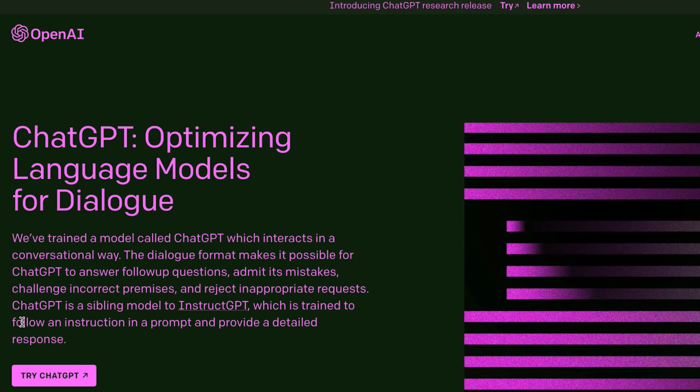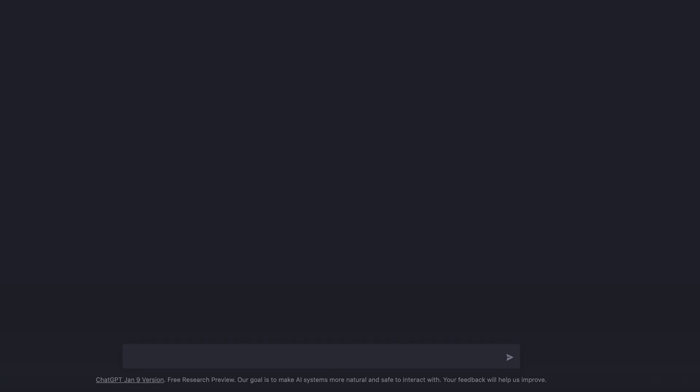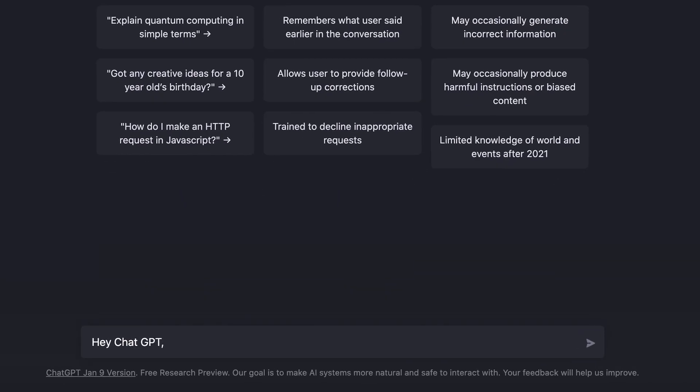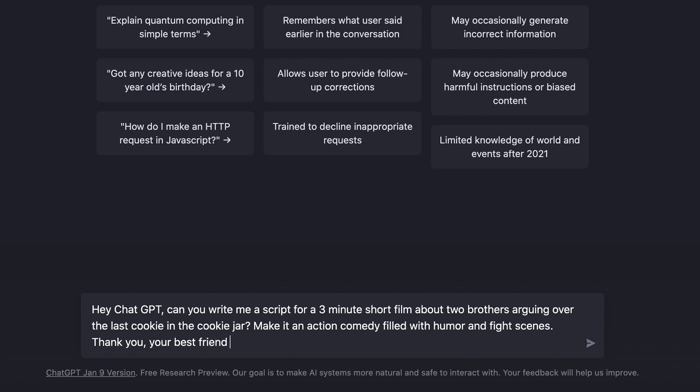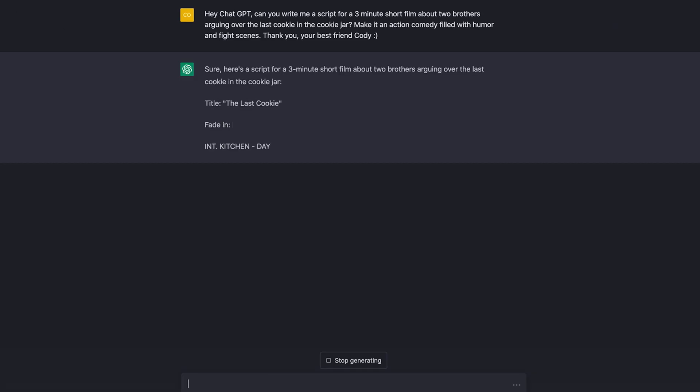For example, I could say: 'Hey ChatGPT, can you write me a script for a three-minute short film about two brothers arguing over the last cookie in the cookie jar — make it an action comedy filled with humor and fight scenes. Thank you, your best friend Cody.' Pro tip: always be nice to the AI, because they will be our masters and enslave us one day, so you'll want to be on their good side.